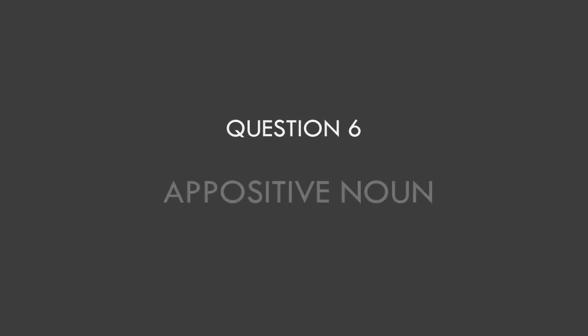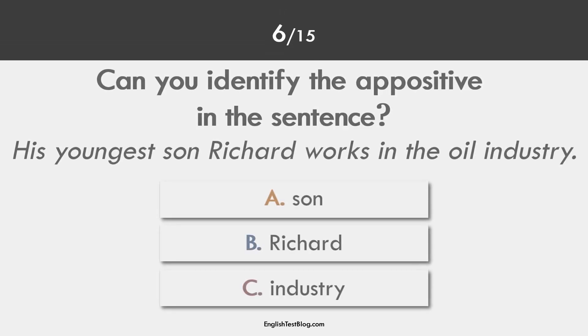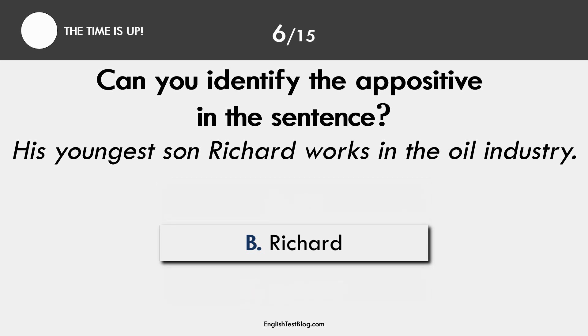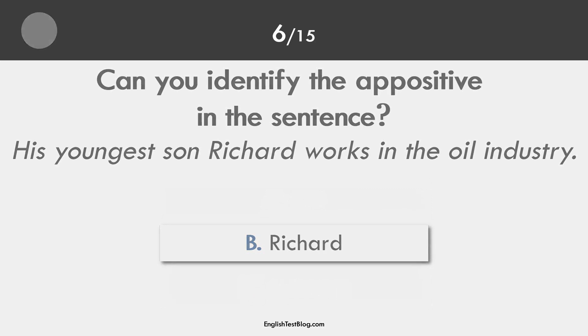Question 6. A positive noun. The correct answer is B. Richard is in apposition to his youngest child.